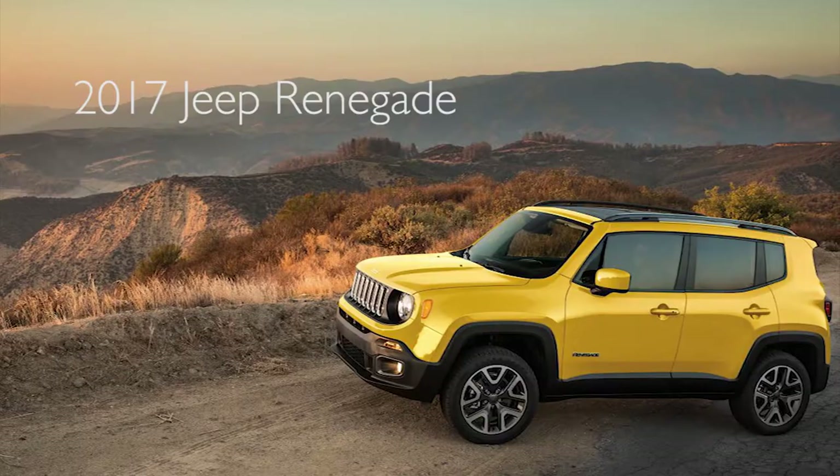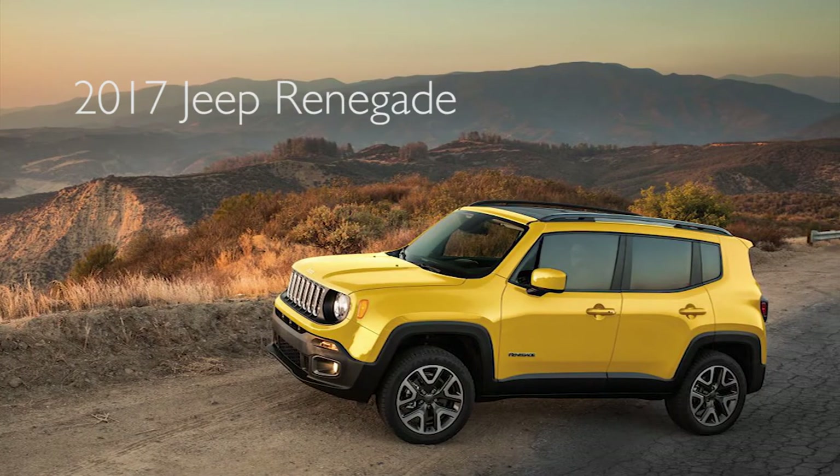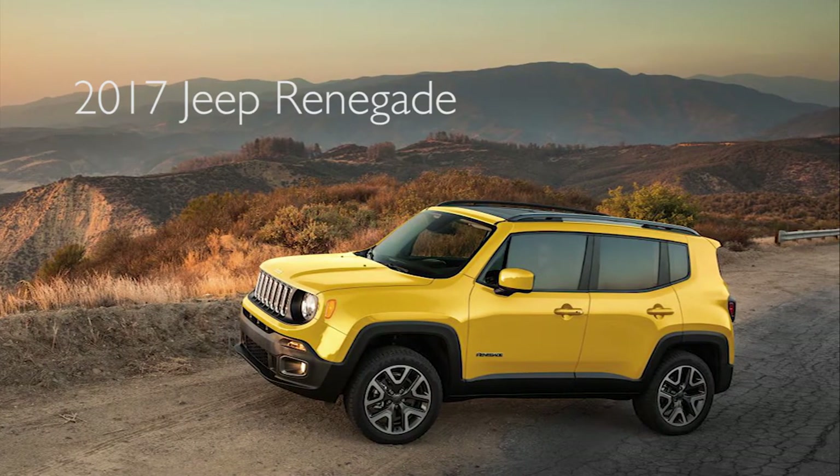I'm going to start with the Renegade. Some of the features that people really like about the Renegade is the MySky open roof system. Some compare it as a smaller version of the Wrangler. Other features that it has — you can get it equipped with leather and navigation.